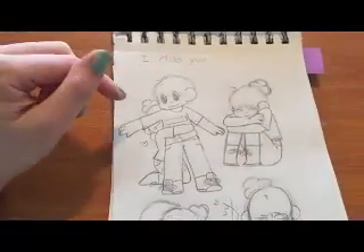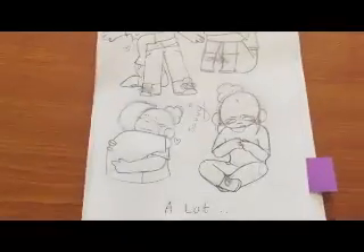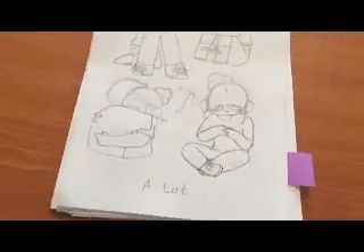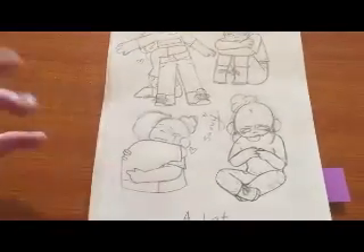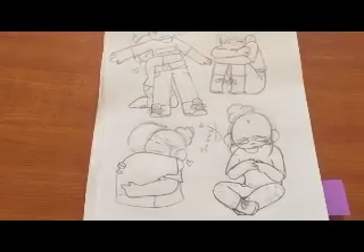I drew this when I was sad — it's of me and my friend who lives far away. These were all from Pinterest ideas. I think my favorite is this one. I used this drawing in my video for him, I made it a while ago.